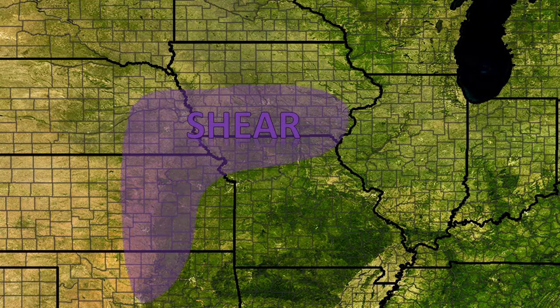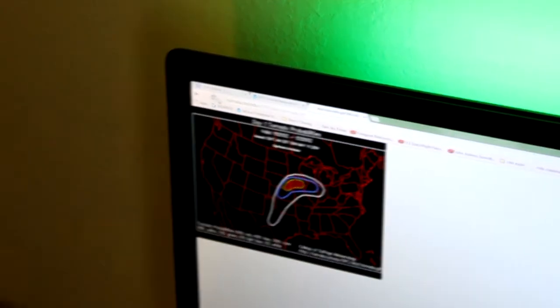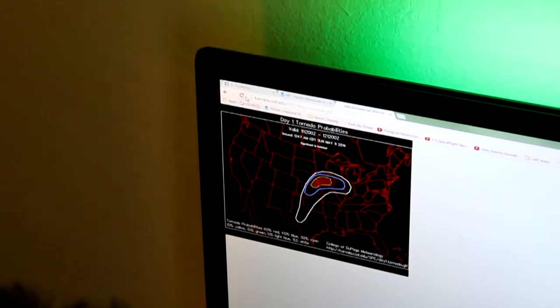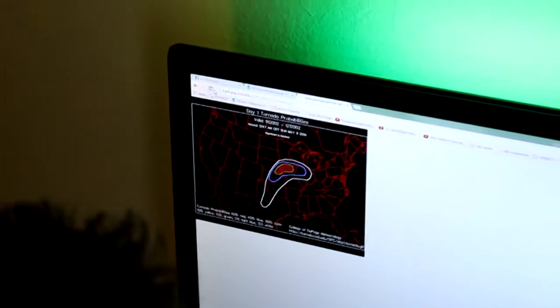Wind shear will be plentiful across the entire risk area, from the warm front all the way down to the dry line. Instability, however, will only be the greatest across southeastern Nebraska, as the skies begin to clear after a storm system moves through in the early morning. After determining our target area — which is southeastern Nebraska into southwestern Iowa — we wait anxiously for the Storm Prediction Center's 8AM Outlook before heading out.